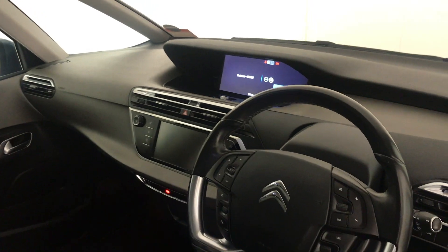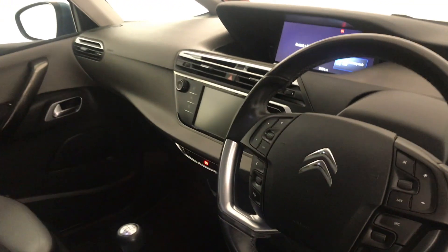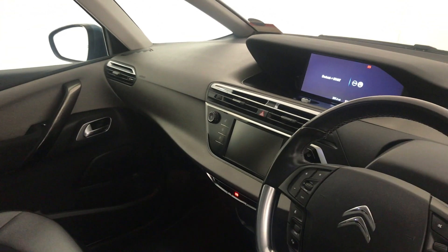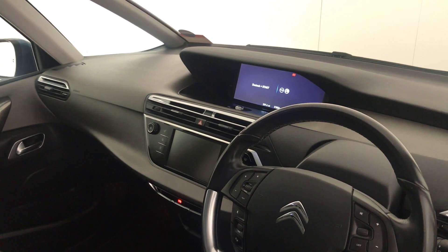This car has some absolutely fantastic features as I'll show you. If we go inside, we have a digital driver's display as well as the infotainment system, and the seats also have a massage function, which is lovely. We also have the steering wheel mounted controls, which control the digital driver display as well as the infotainment system. This car also has sat-nav, as well as a reversing camera and parking sensors.